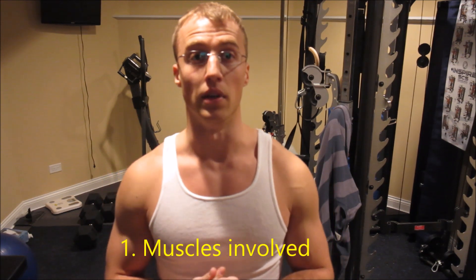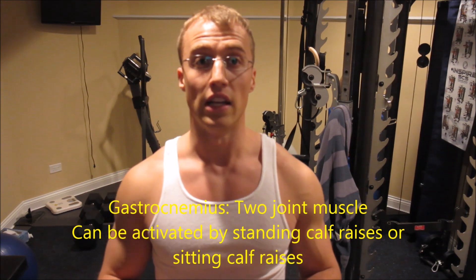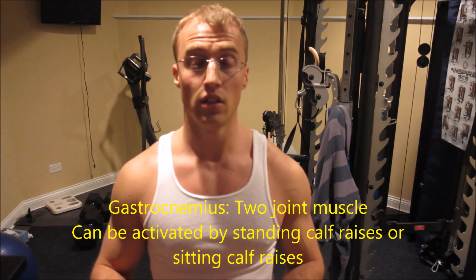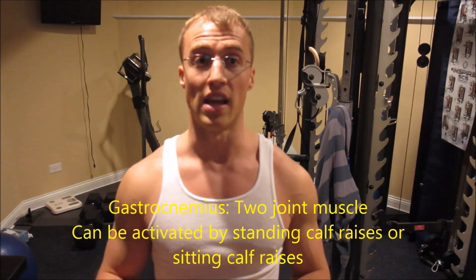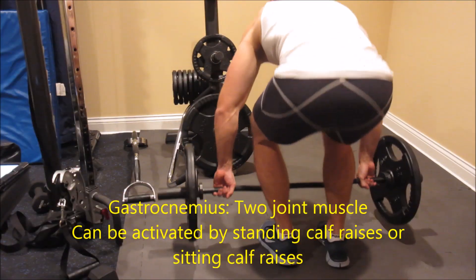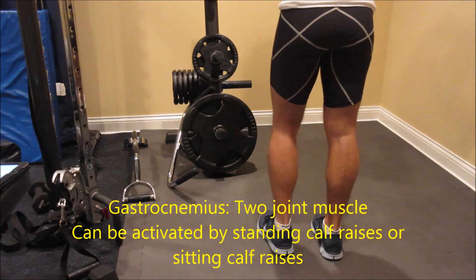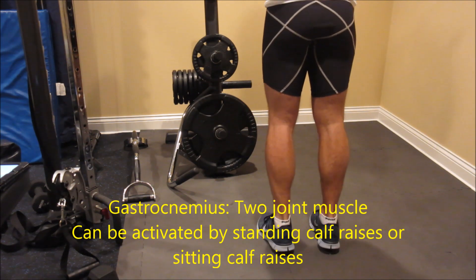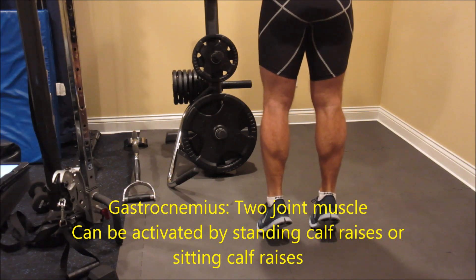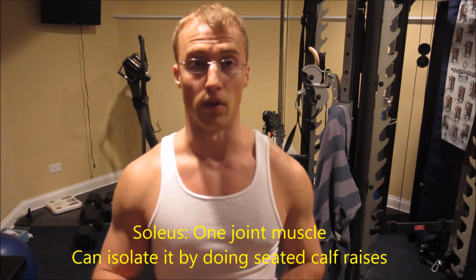Number one: gastrocnemius. It attaches to the femur and the calcaneus, which makes it a two-joint muscle. It's responsible for plantar flexion and knee flexion. If you want to activate it, you need to do exercises that involve standing calf raises. While doing calf raises, I usually do the two-in-one rule — one second up and a two-second hold at the top to get the blood flowing to your gastroc and soleus muscles. Keep in mind, standing calf raises will also activate the soleus muscle.